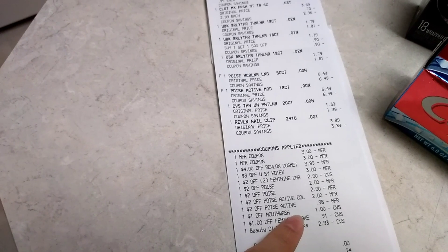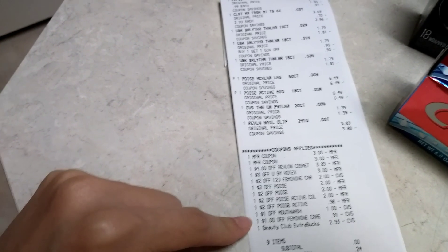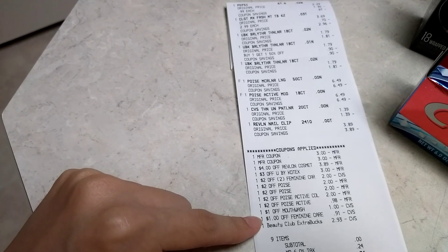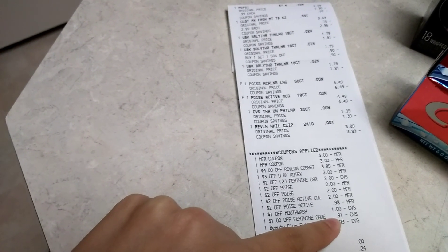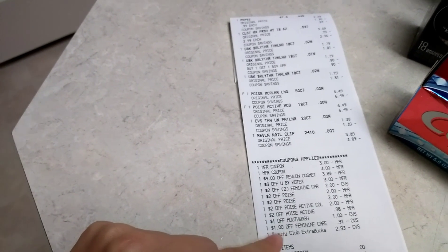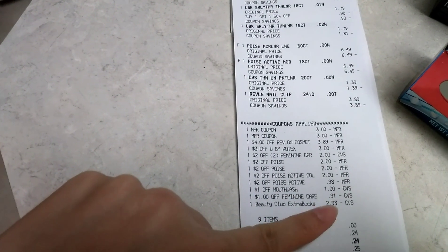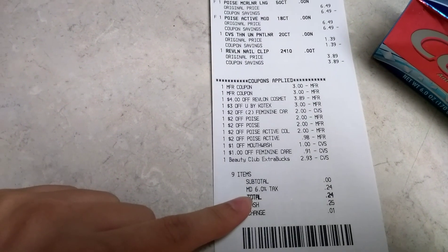The $1 off mouthwash CRT came off for the Colgate Max toothpaste — I sent this one to card so it comes off automatically. The $1 off CVS app-only coupon for CVS pads adjusted down to $0.91 because the total coupon was over the price of the product. I rolled $3 extra bucks, so that was $2.93. I was expecting $2.98 because of the $1.99 Colgate after coupon and the $0.99 Pepsi, but I don't know why it's an extra $0.05. Either way, my subtotal is free and I just paid taxes.